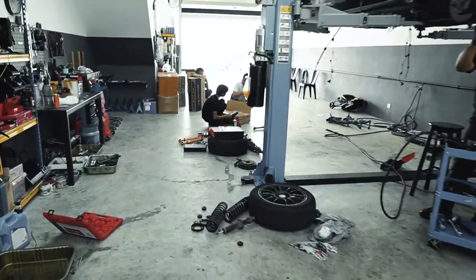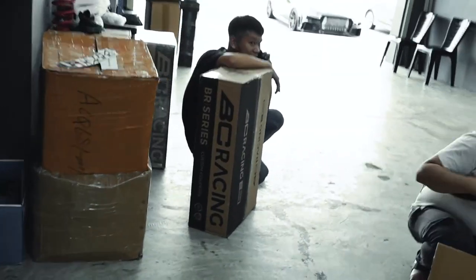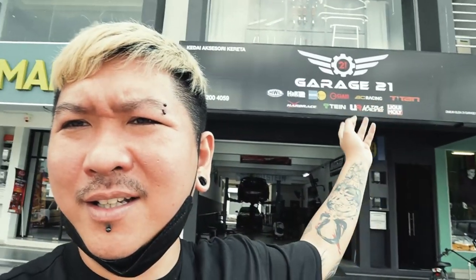The adjustable coilover I will be upgrading to is BC BR series, ordered at this shop. You guys want to know where the shop is located? It's at Garage 21. Actually it's quite far — it's at Kajang. This week I'm back in KL, staying at Kucai, and from there to Kajang is around 30 minutes. Quite far as well.